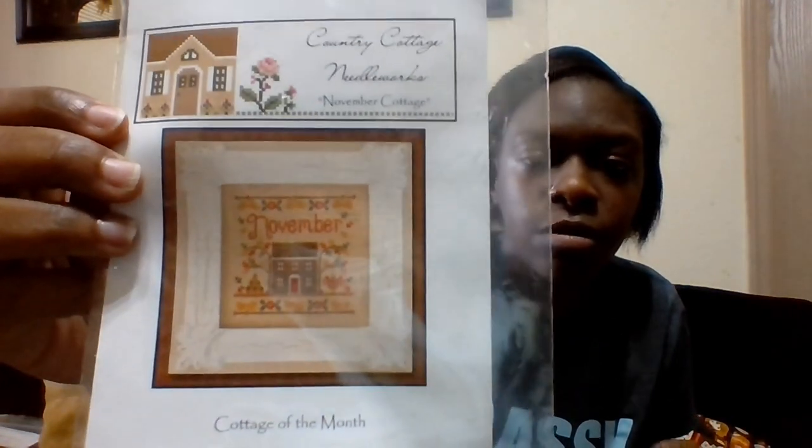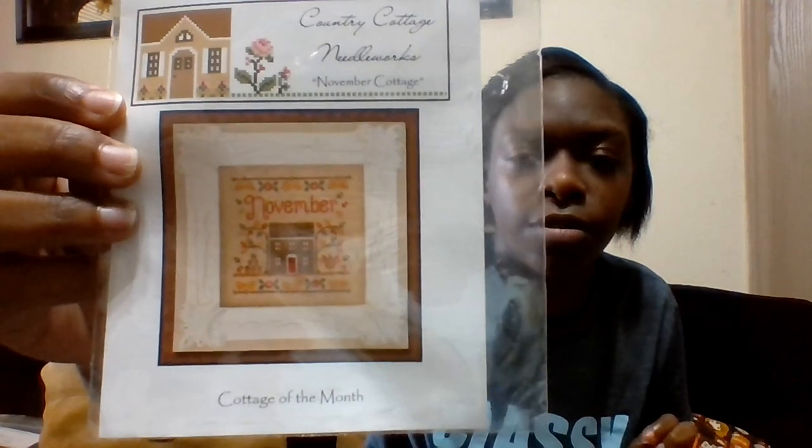Now we're in WIPs — Works in Progress. I mentioned that I was going to focus on this one for my Friday Off the Grid project. This is November Cottage from Country Cottage Needleworks.